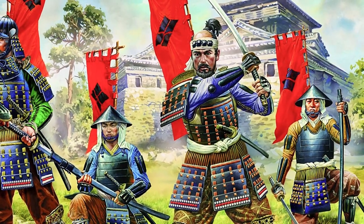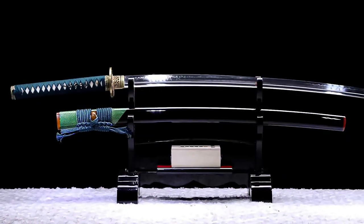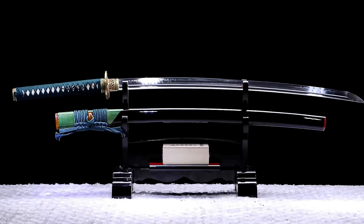The katana gained the reputation of being the soul of the samurai, and a symbol of status and wealth. Because of the katana's important social role, these swords were as decorative as they were deadly.